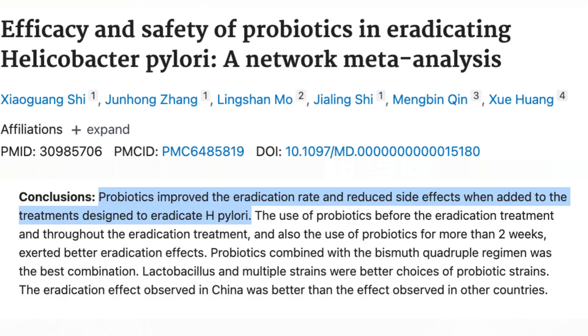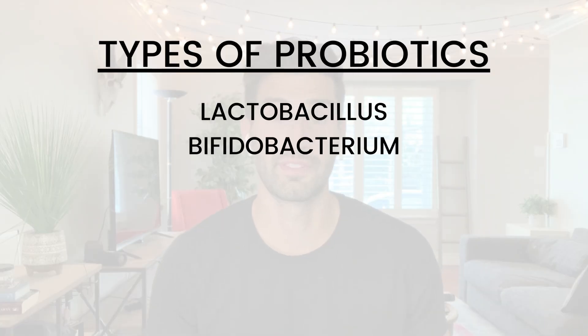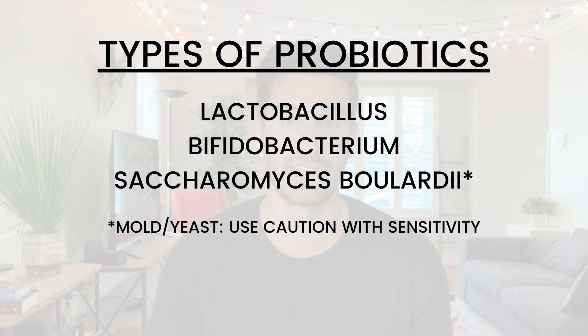The third factor, and perhaps the most interesting one, is the use of probiotics in dealing with H. pylori. Some of the meta-analyses and studies I looked at all showed that probiotics are very good when used synergistically with other treatments — both in eradicating H. pylori at a higher rate and also reducing side effects. Three types of probiotics looked at in a lot of the studies were Lactobacillus, Bifidobacterium, and Saccharomyces boulardii, which is a specific species that is a yeast-like mold. So if you have a known yeast or mold allergy, this is not one you should take.